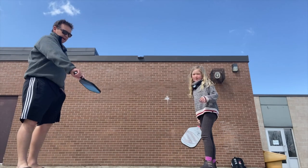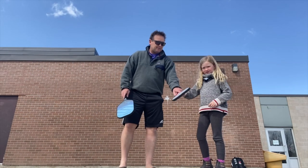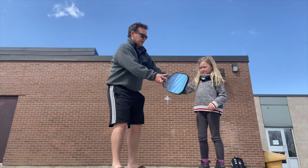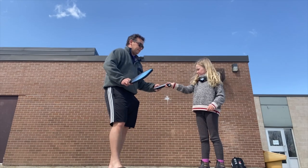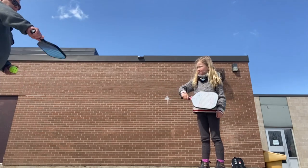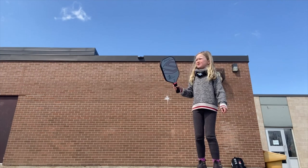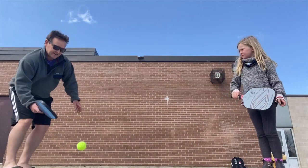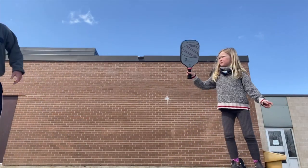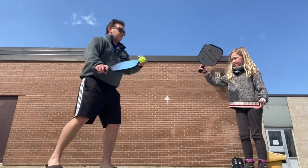I remind her about forehand and backhand grips — can she turn her hand over so her knuckles are up? We try a couple of backhands, hitting the ball straight up in the air. She gives it a good try. I ask: 'How do you think you can make it go up more?' She figures out to tilt the paddle up. 'Perfect.'